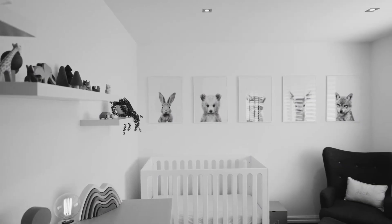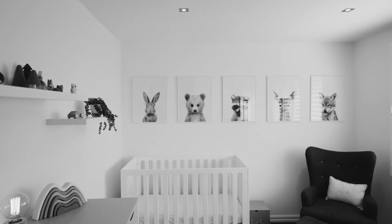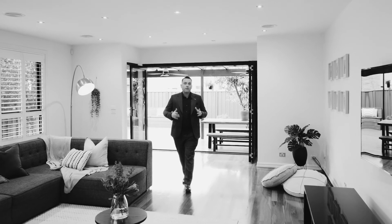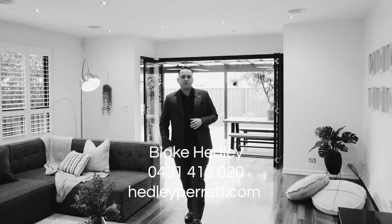For more information about this outstanding property we're proud to bring to the market, please feel free to contact either of the co-agents — myself, Blake Headley, or Gabrielle Headley at headleyparrot.com.